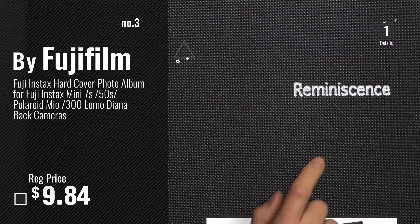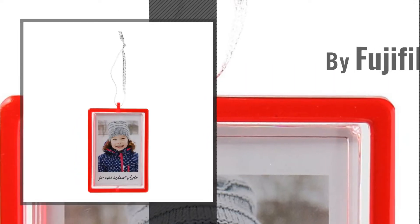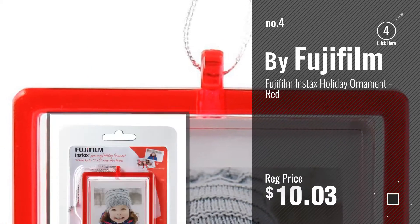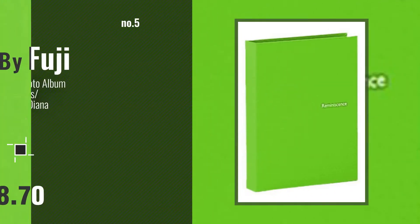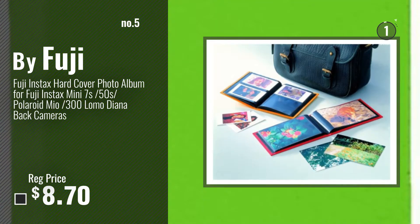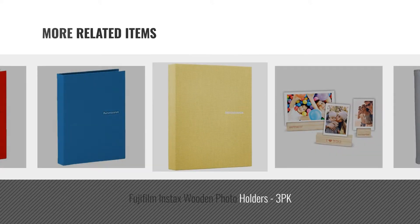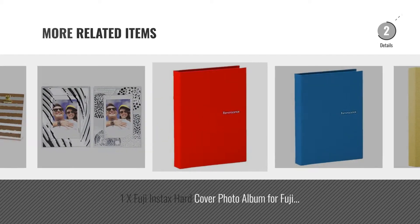Number 3. Get your favorite home decor products now — just click this circle. Number 4, number 5, by Fuji. And online deals, just click this circle.